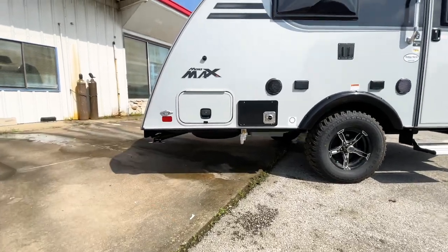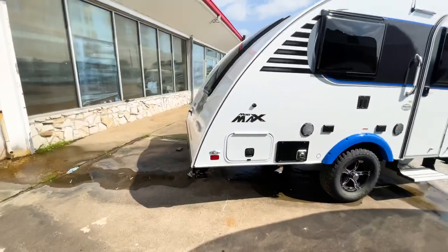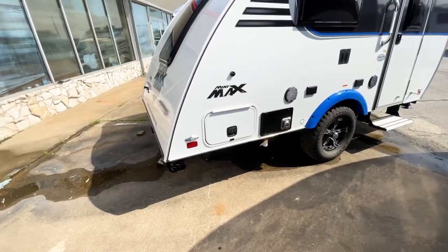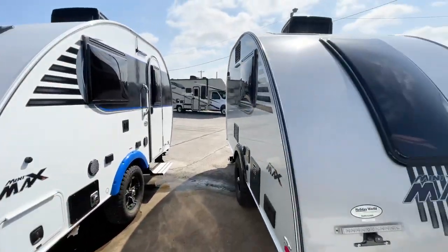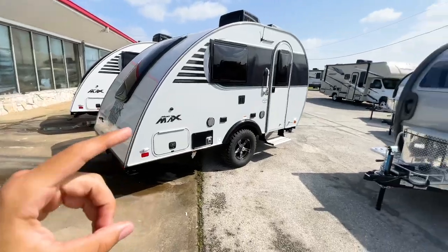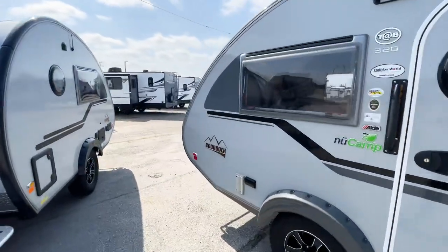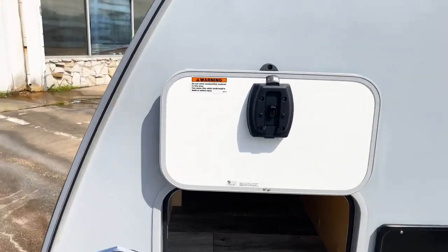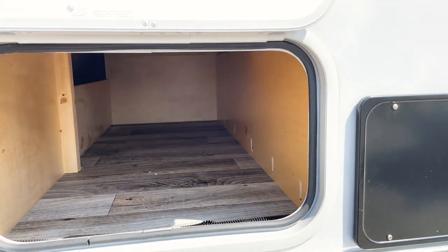Both trailers have propane quick-connect lines. The advantage of the Mini Max is that you get a storage compartment back here — these are really big storage compartments that you aren't going to have on the Tab 320. So there's a trade-off: the Mini Max gives you more rear storage thanks to that flat line, while the Tab 320 gives you better off-road capability with its slanted tail.